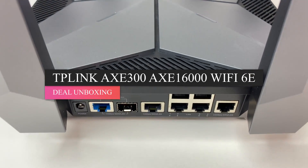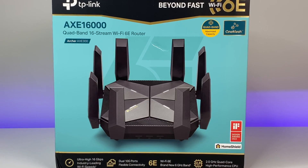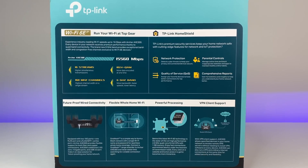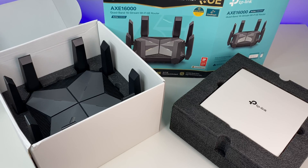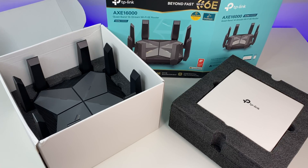The Wi-Fi 6E router does not have to be the most expensive to be the best. This is TP-Link's new Archer AXE300 AXE16000 Wi-Fi 6E router, and we think we found the best Wi-Fi 6E router in the market. Let's do a quick unboxing. The router comes with quick start guides, a power adapter, and an Ethernet cable.